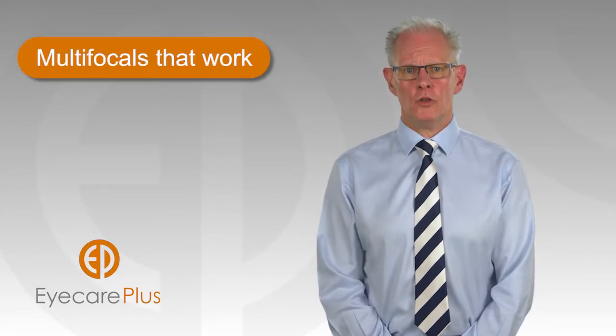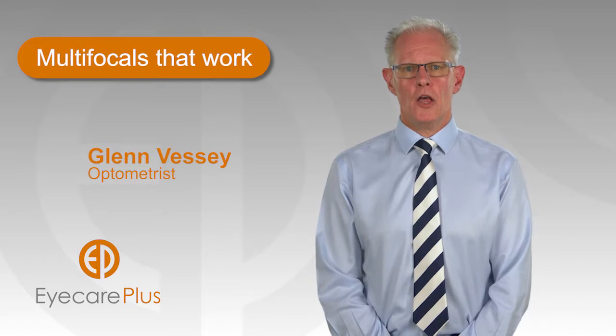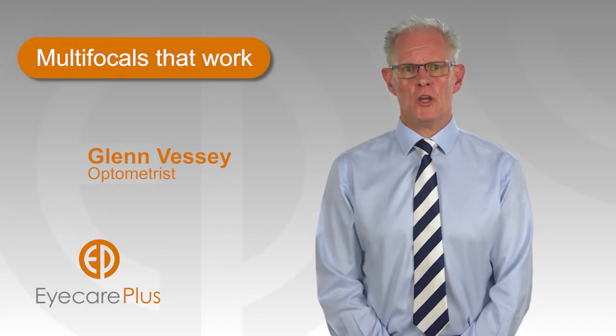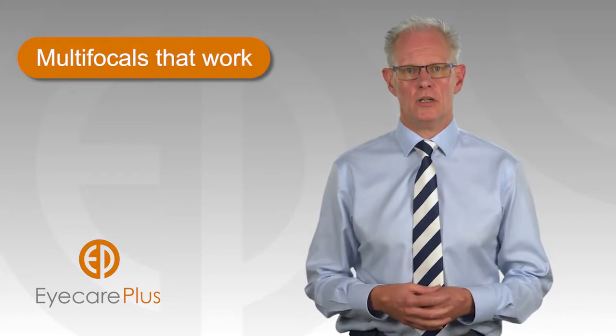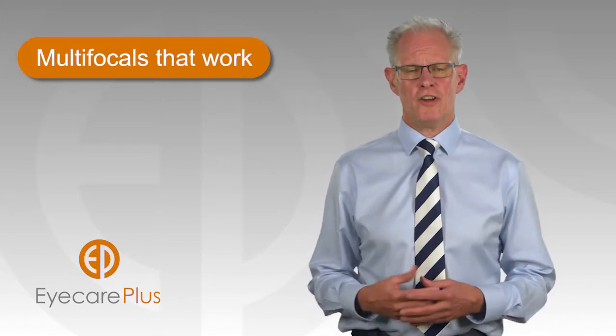With age, most people lose their ability to alter their focus from distance to near. They require the aid of spectacles with different focusing lenses, depending on the distance of the task they are focusing on. This can be cumbersome and frustrating.